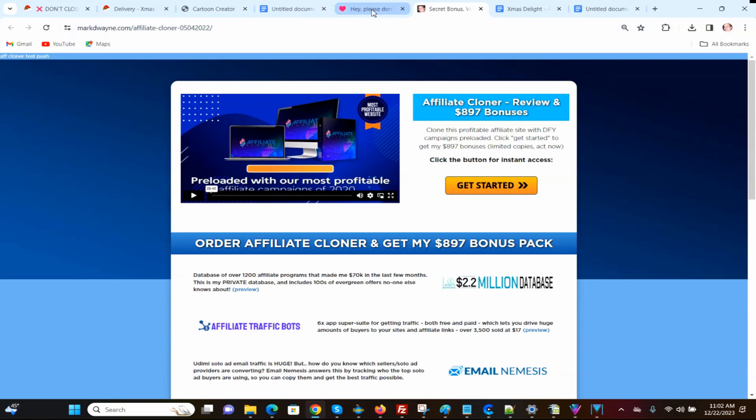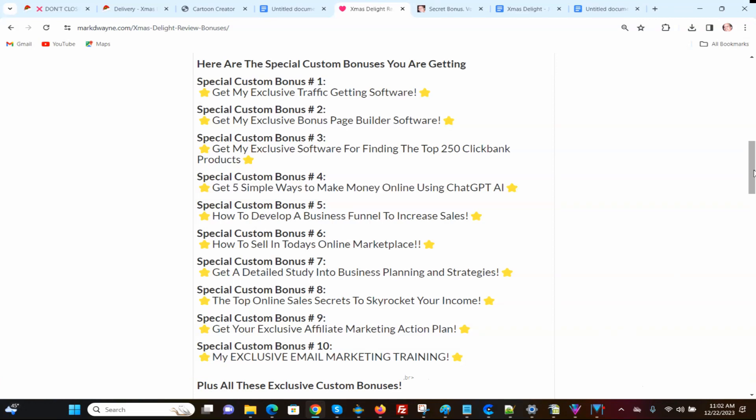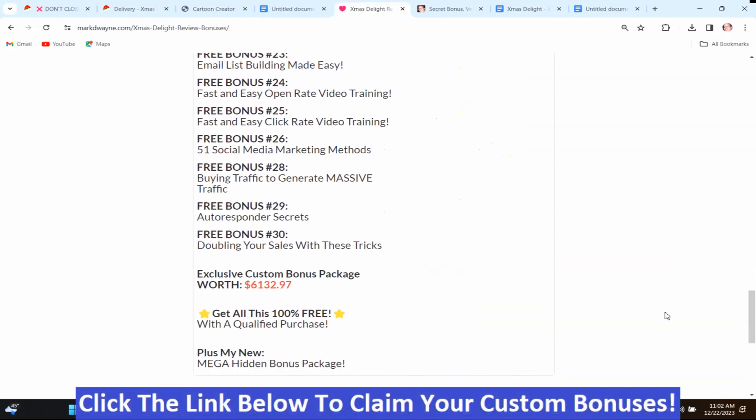You're getting those two powerful softwares if you purchase this program through my bonus page, linked below this video. Also on my bonus page, I have a coupon — write it down, it gets you $3 off the front end. Just click the button to go to the sales page and use the coupon code at checkout to save $3. You also get my Mega Hidden Bonus Package, which together with the other bonuses is worth well more than $6,132.97.